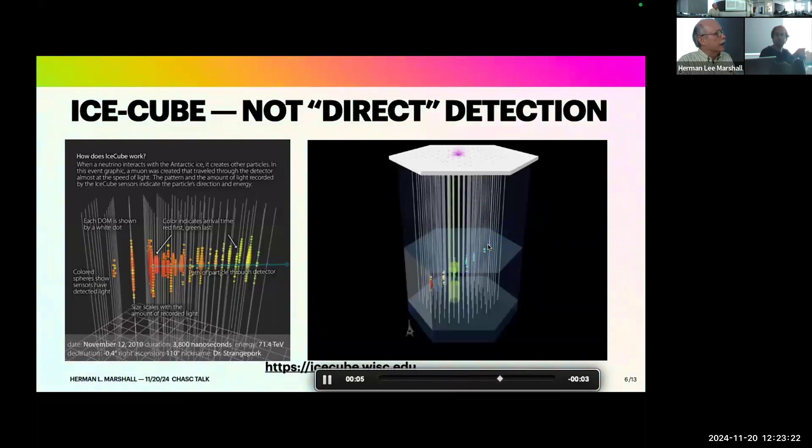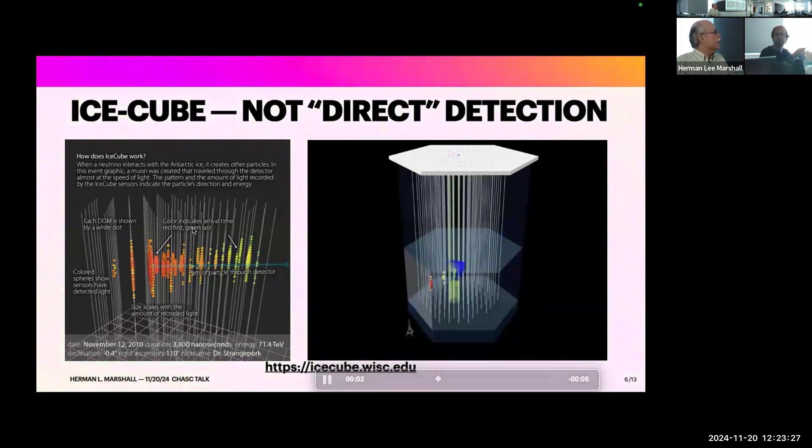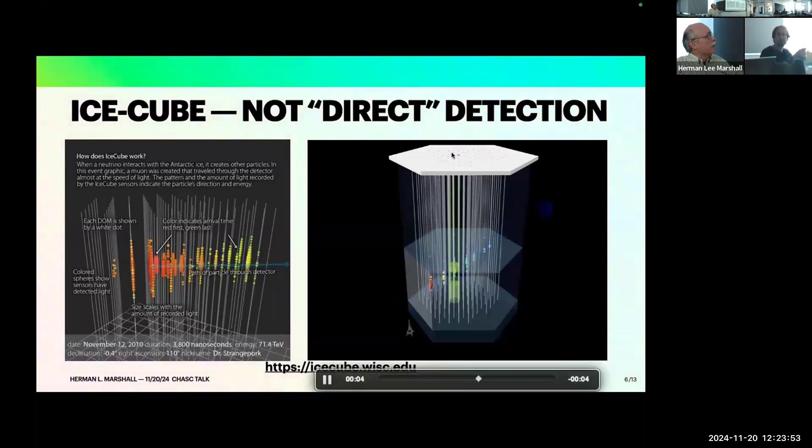Red is early and green is late in the color coding — the arrival times shown are hundreds of nanoseconds apart. Light travels about a foot in a nanosecond, so measuring to a nanosecond means measuring to a foot. That signal has to be sent up the lines to the system at the top. So you can measure them. At the time of this paper — seven years of data — they produced a statistical map on the sky with hot spots indicating higher probability of a source.